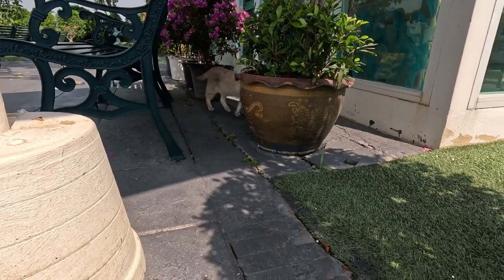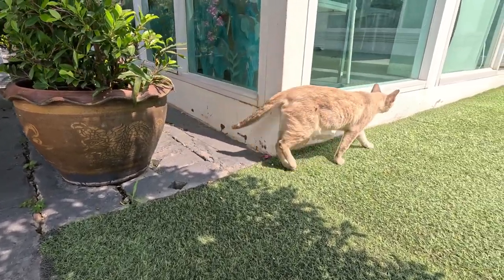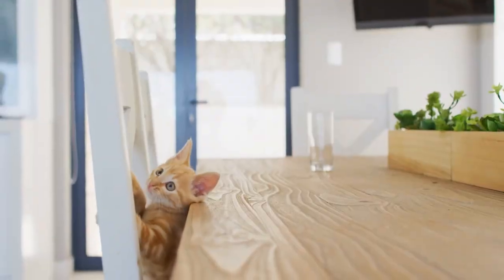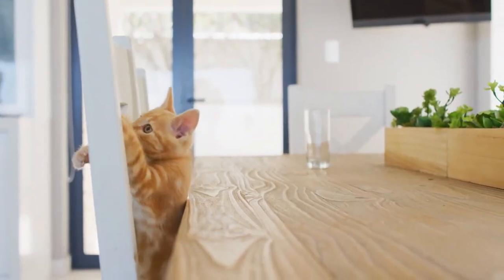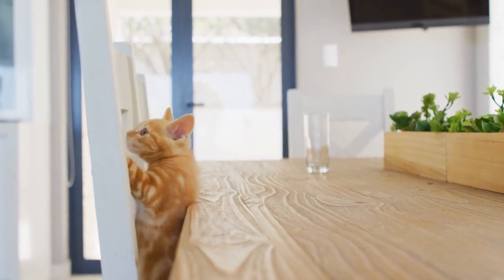Provide vertical space. Cats love to climb and perch in high places, so make sure to provide vertical space for your new cat to explore and feel safe. Consider installing cat trees, shelves, or window perches where they can observe their surroundings from a safe vantage point.